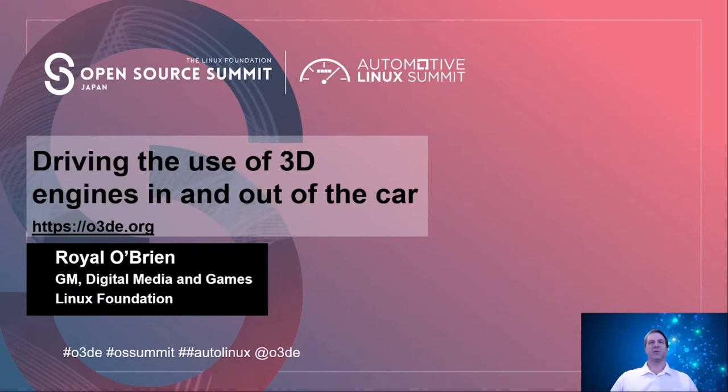Hi there. Thank you for joining me for this session about driving the use of 3D engines in and out of the car here at the Automotive Linux Summit. My name is Royal Orion. I'm the General Manager of Digital Media and Games over at the Linux Foundation. I also work along with a project like Open3DEngine.org. I want to talk a little bit today about how 3D engines are really impacting vehicles and how people look at their displays and the type of user experiences.